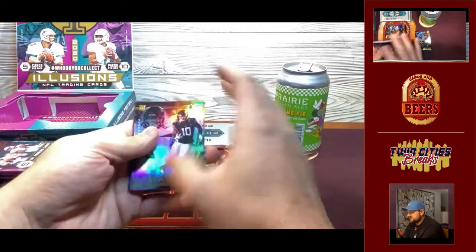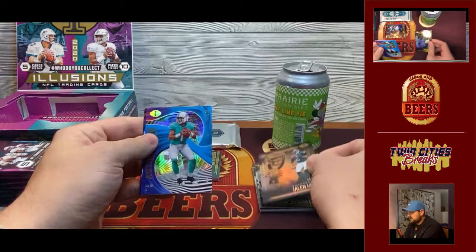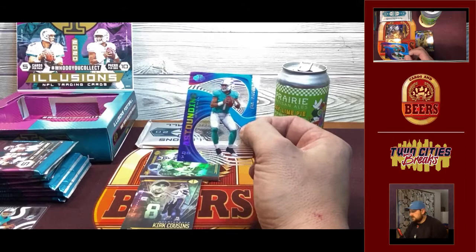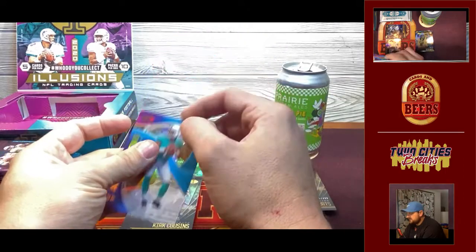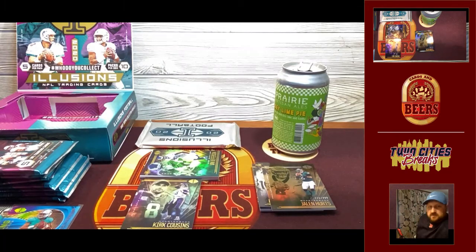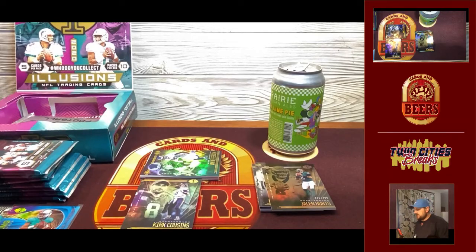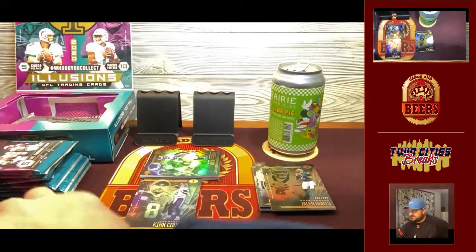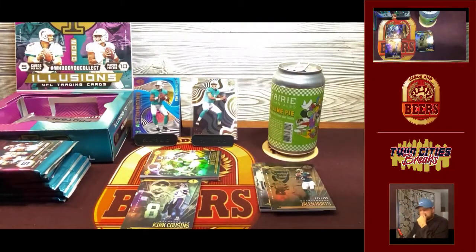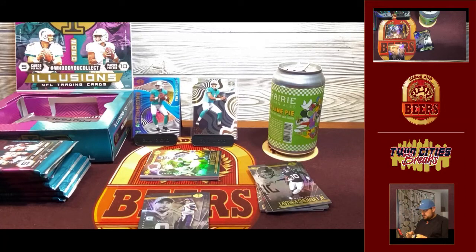Here we go — looks like it starts out with all rookies. Here's our LaViscus Chennault rookie, then it goes into our numbered cards. Jalen Hurts to /499 — that's a good card. And look at that — another Tua! I'll take the Tua box. Tua has been hot right now. This one is /299. So we've got two Tuas. Overall so far I'm happy, and I'm happy with the Jalen Hurts /499.